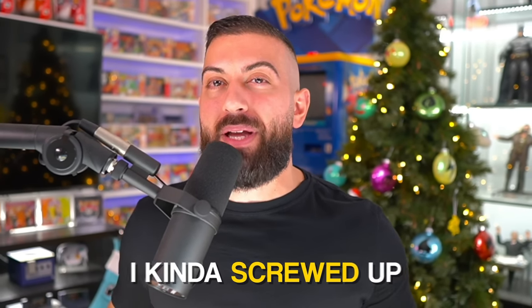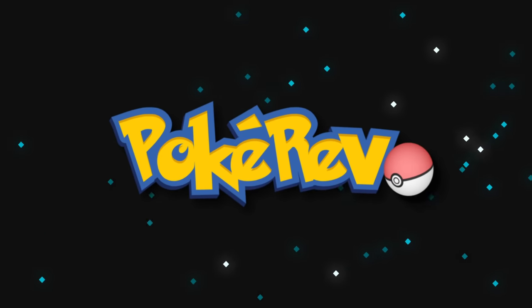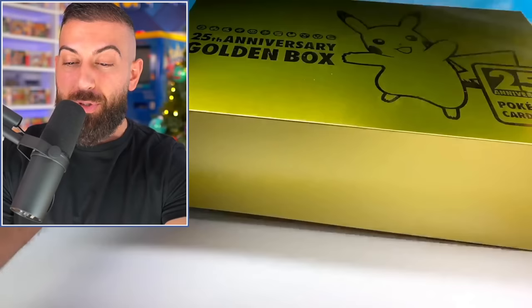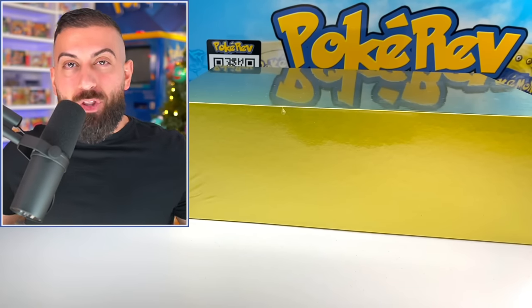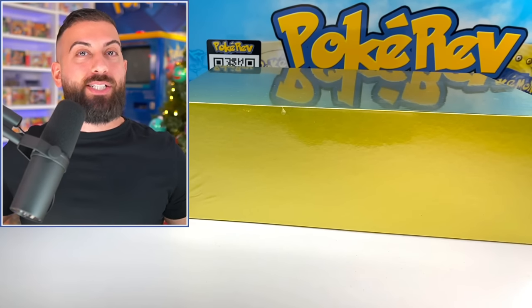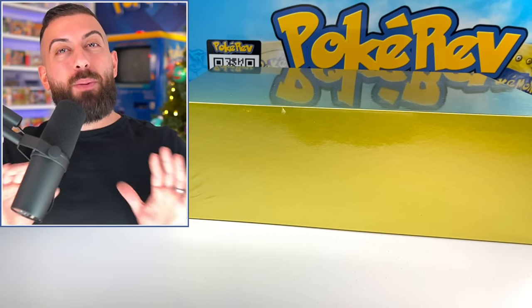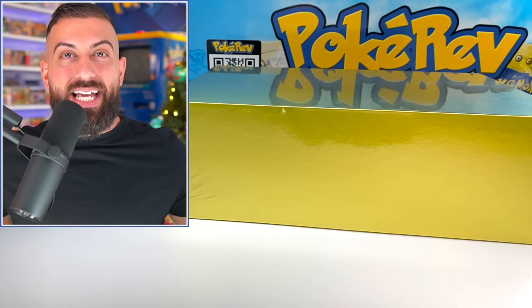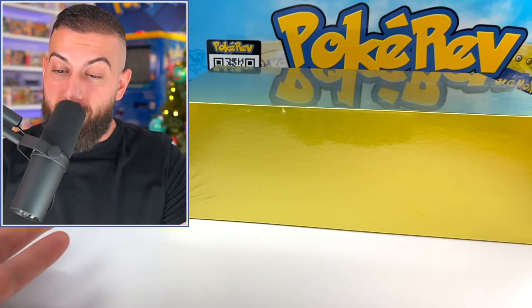I kind of screwed up and I spent $750 for it. I probably shouldn't have spent that much on this. I put a pre-order in for this box around two months ago back in October when the prices were like $700 plus for this thing. But then they announced that they were going to be printing a ton of these things and trying to fill demand out, so the prices just went down to around $250 for this.